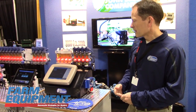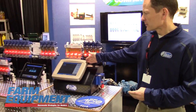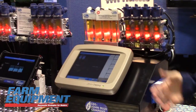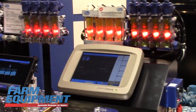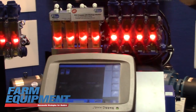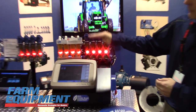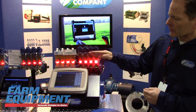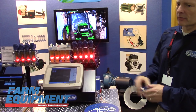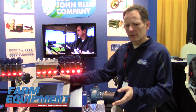Another new product we have for this year is the Isobus version of our liquid blockage monitor. It has many of the same features as our iPad version, and ours is the only one that can detect low flow and has a user-adjustable ball position alarm. Depending on where your balls are floating, you can set the alarm one or two levels below that so you can detect partial blockages in addition to total blockages.